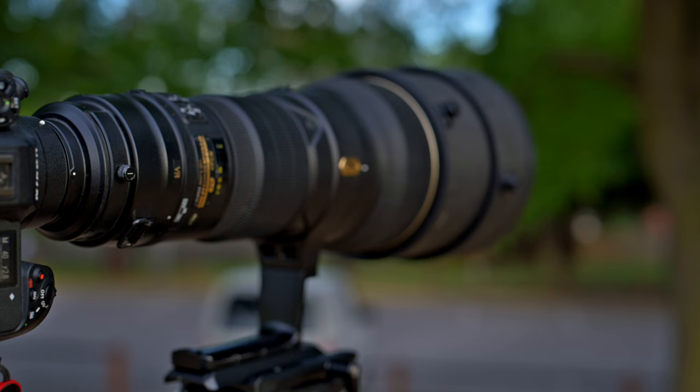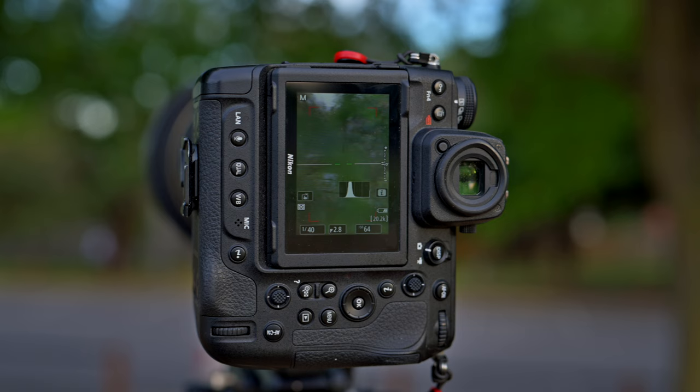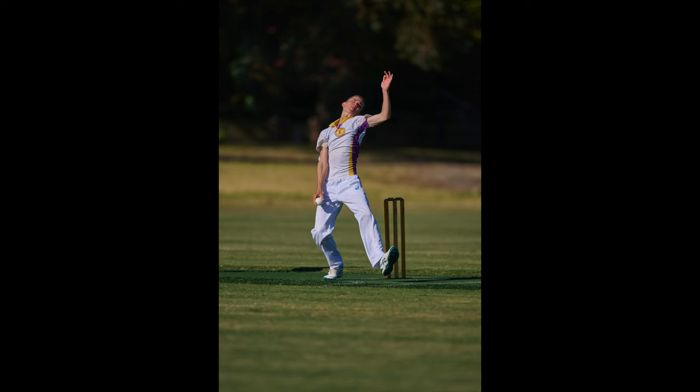Today we're shooting on the Z9 with the 50mm 1.2, shooting at 1/8th of a second with an aperture of 3.2 so we get me and the camera in focus. We're shooting here today at a local oval because this is one of the obvious places you will find a lens like this being used — for sporting, absolutely spectacular.